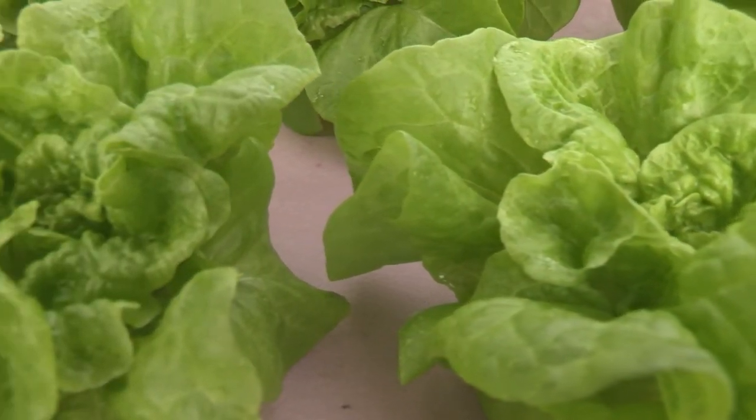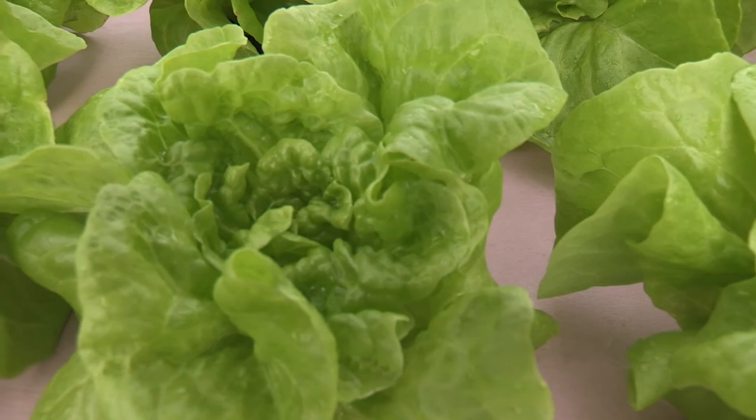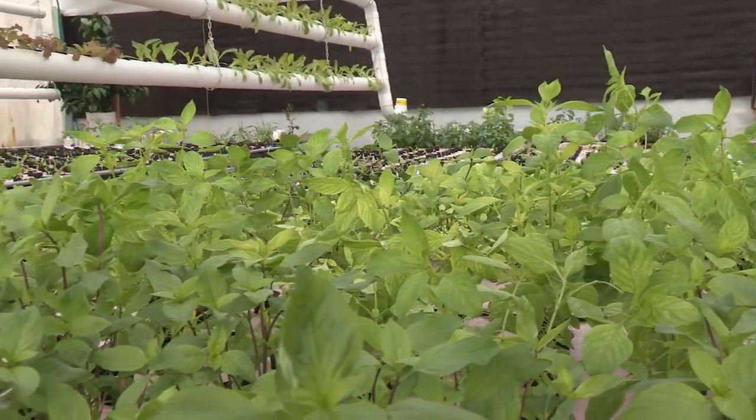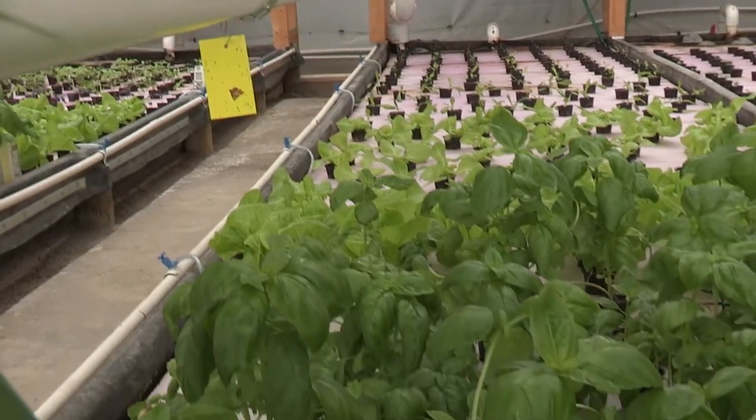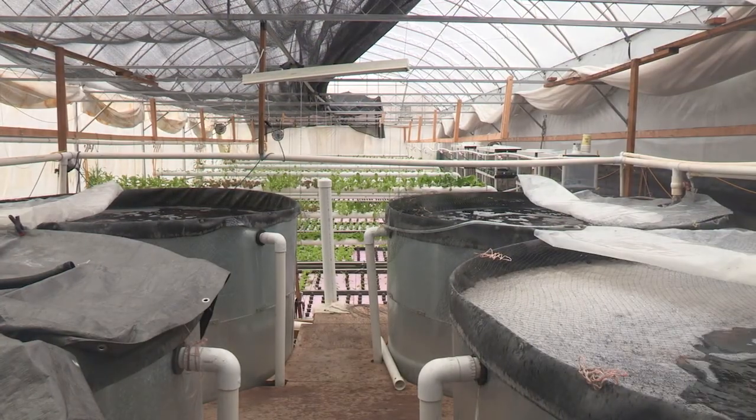The aquaponics system is a kind of mixture of aquaculture and hydroponics. The only difference is that with aquaponics you use only the natural way to grow vegetables the whole year round. Out here we grow all kinds of different lettuce types, mustard greens, herbs, and basil, and we have tilapia in our tanks.